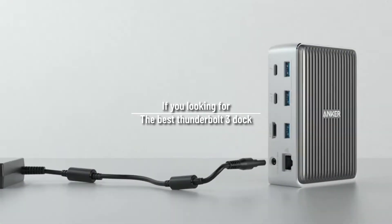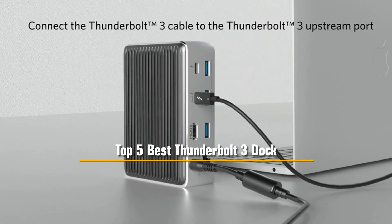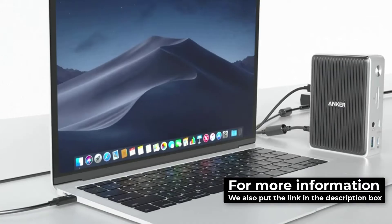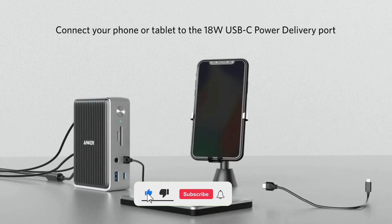If you're looking for the best Thunderbolt 3 dock, you're in the right place. In this video I will discuss the top 5 best Thunderbolt 3 docks. This list was made based on careful analysis and research, so let me know in the comment section which Thunderbolt 3 dock you liked the most. If you want more information, we also put the link in the description box down below. Make sure to subscribe and turn on the notifications bell if you want more videos like this.